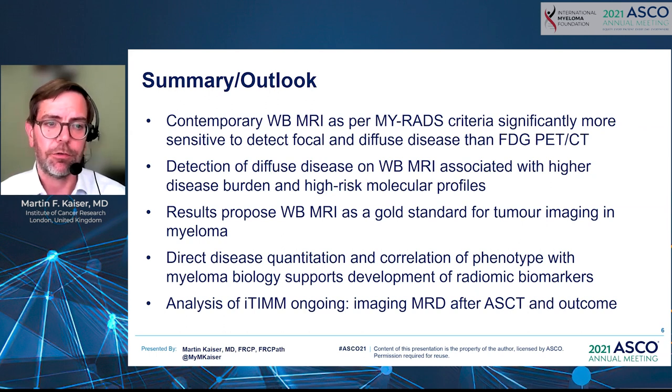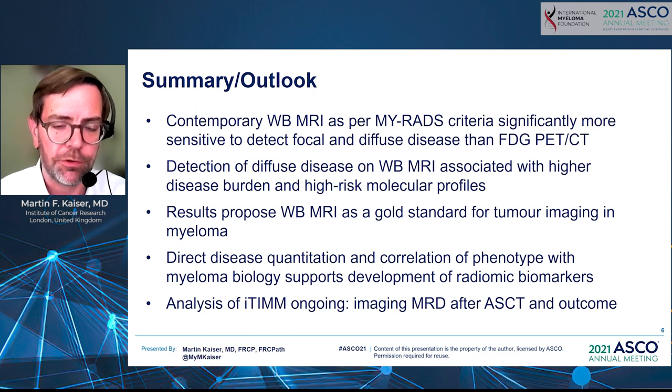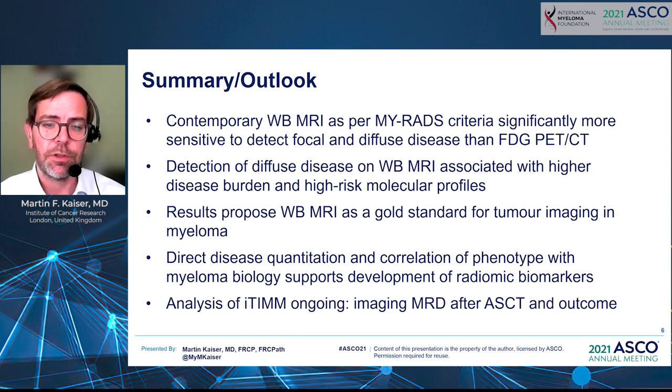In summary, contemporary whole-body MRI is significantly more sensitive to detect focal and diffuse disease than FDG PET-CT. Detection of diffuse disease is associated with higher disease burden and high-risk molecular features. These results propose whole-body MRI as the gold standard for tumor imaging in myeloma. Direct disease quantitation and phenotype correlation suggest that radiomic biomarkers could be developed from these scans in the future. Analysis of the ITIM trial is ongoing, and we look forward to data on imaging MRD after transplant and outcomes. Thank you very much for your attention.